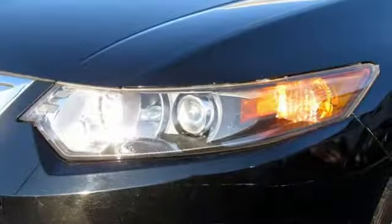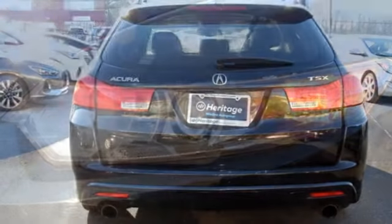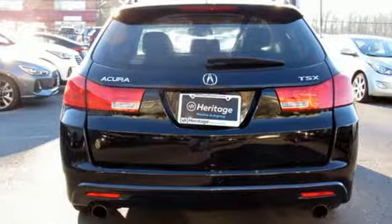New Car Test Drive reports the car takes corners at speed with noticeably more confidence and less body lean than the previous generation model, thanks in part to a two and one half inch wider track.